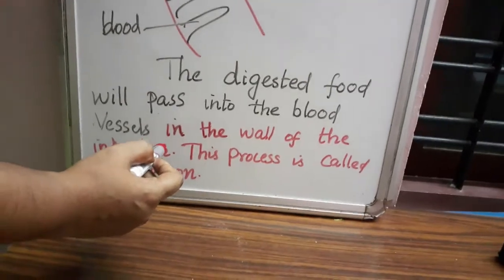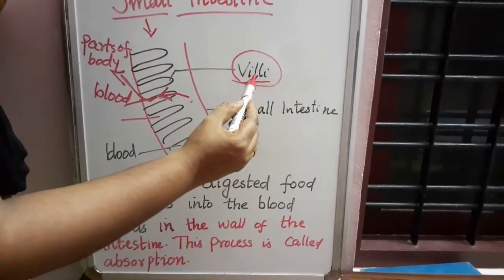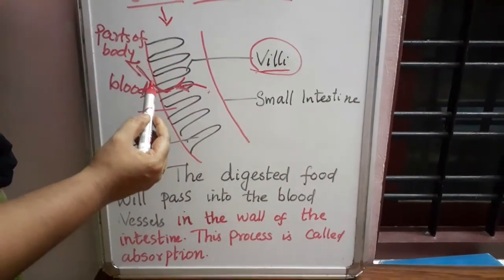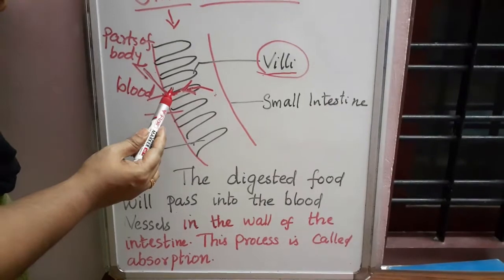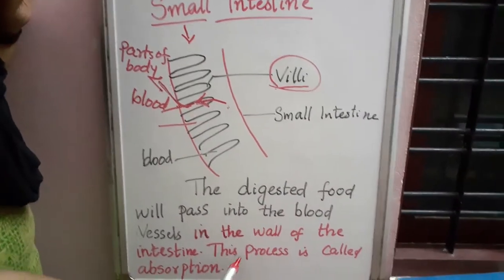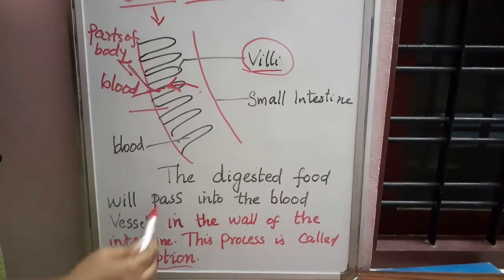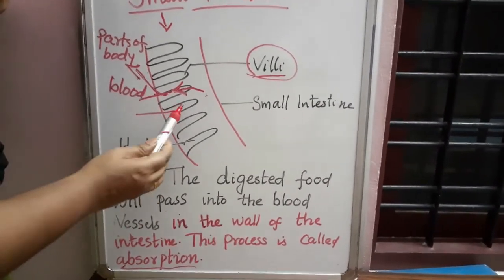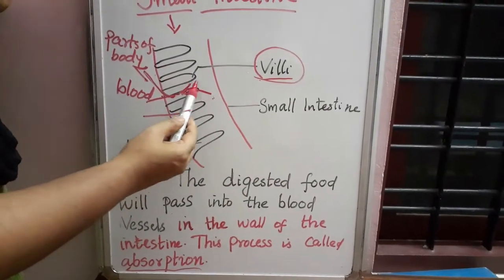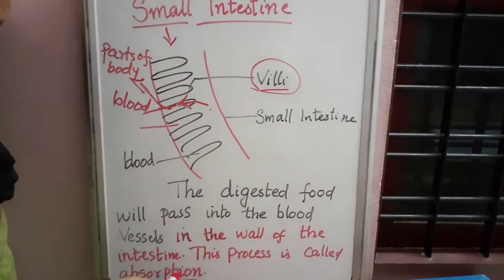The place where absorption takes place is known as the villi — a finger-like projection containing thin, small blood vessels close to the surface. The surface of the villi absorbs the digested food material, and the absorbed food passes into the blood vessels in the wall of the intestine. This process is known as absorption.